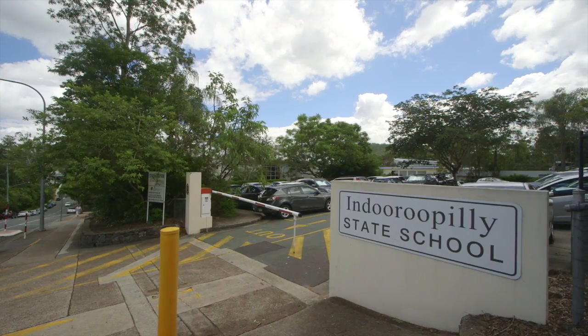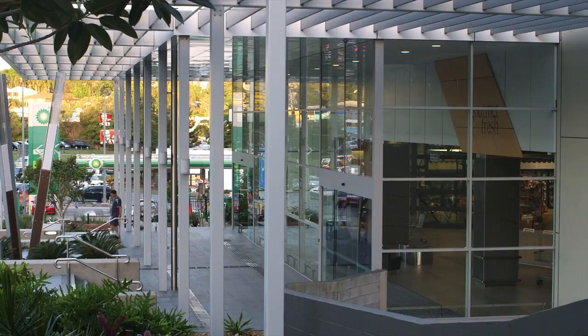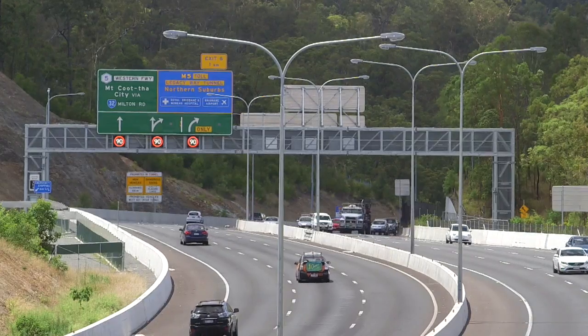Hi and welcome to 11 Jenkinson Street, Indooroopilly. We're in a nicely elevated pocket and this location ticks many boxes. Indooroopilly State School is just around the corner, you can drive to Indooroopilly Shopping Town in under one minute, and the Brisbane CBD is just eight kilometres away.